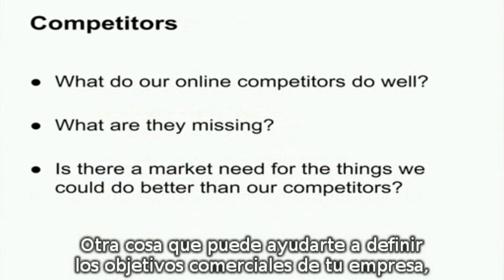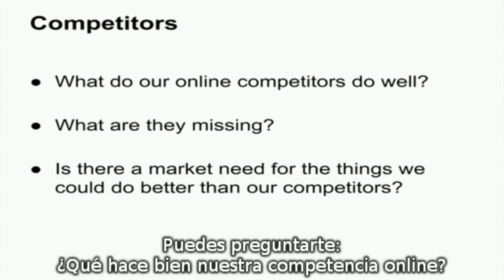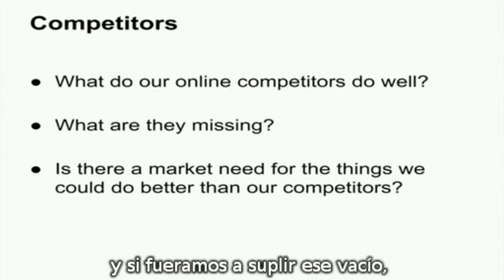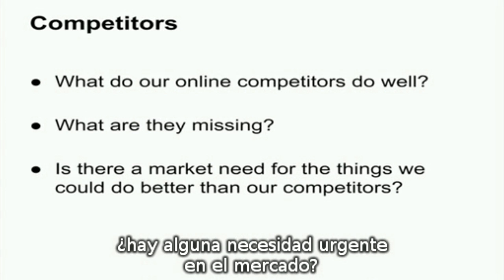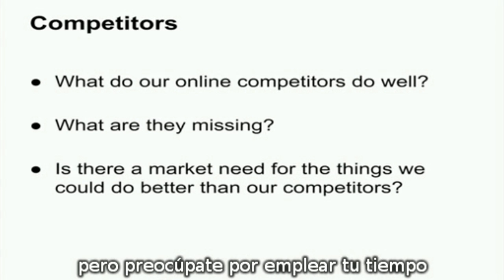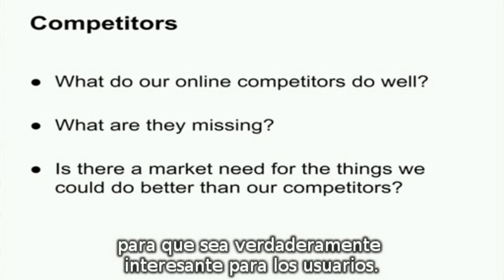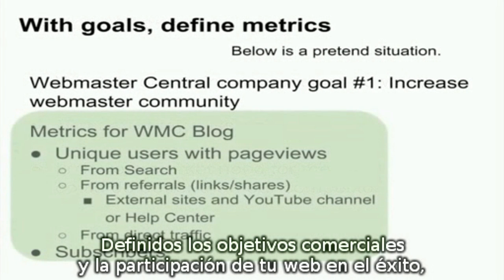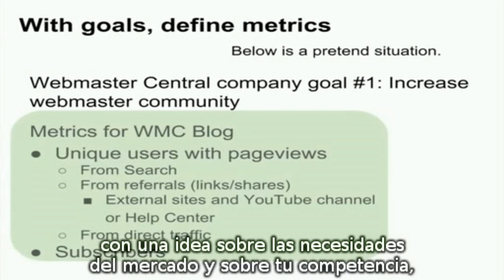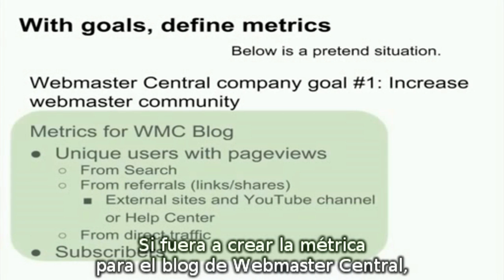Another aspect that can be helpful in defining your company's business goals is understanding more about your competition. Questions like: what do our online competitors do well? What are they missing? And if we were to fill that gap, is there a strong enough market need? There are always many exciting directions to take a company, but be careful to only spend time creating features or experiences that will differentiate your company in a way that users really care about. With business goals set, a clear picture of your website's part in this success, and a sense of the market needs and your competition, it's time to think about metrics.